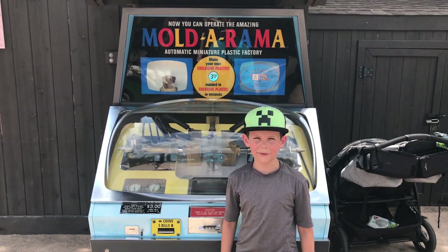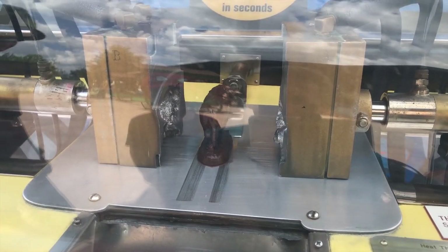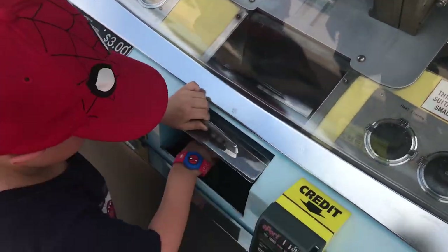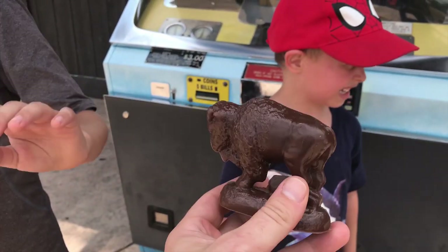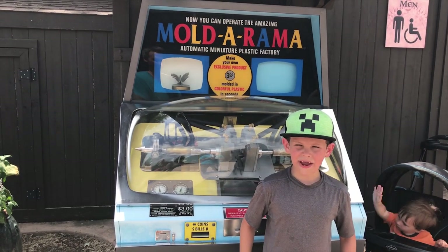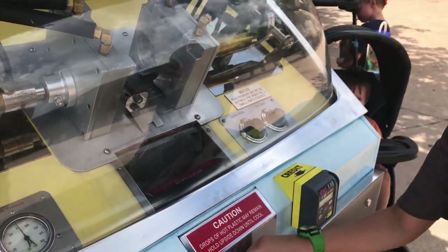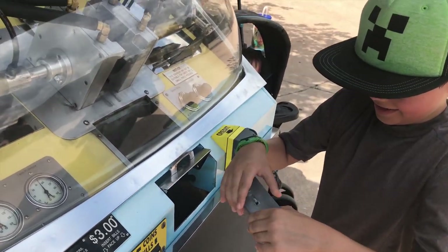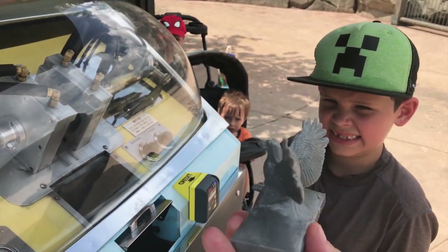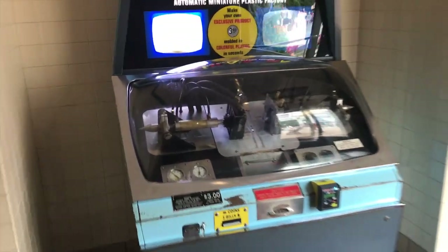In the Great Bear Wilderness, we found a Buffalo Mold-a-rama! In the Bear Wilderness, we also found an Eagle Mold-a-rama. Do you want a bison? Here we are at the Living Coast Restrooms — we found a penguin Mold-a-rama!